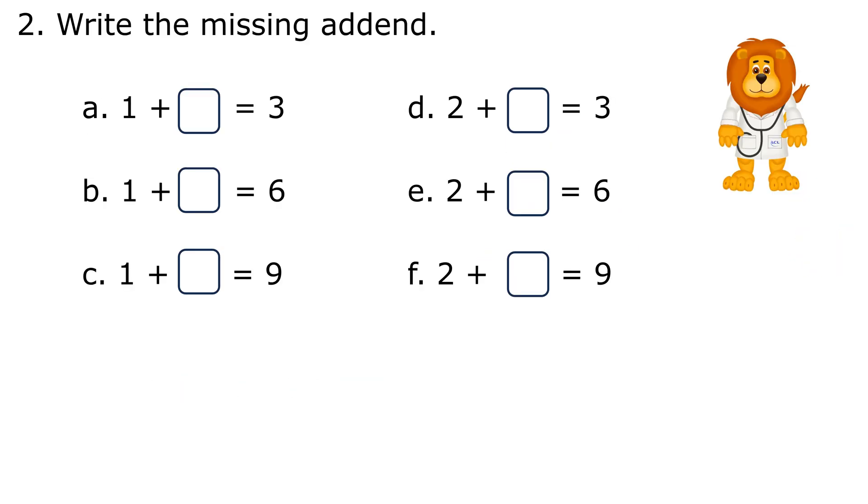2. Write the missing addend. a. 1 plus 2 equals 3 — 2 is the missing addend. b. 1 plus 5 equals 6 — 5 is the missing addend. c. 1 plus 8 equals 9 — 8 is the missing addend.